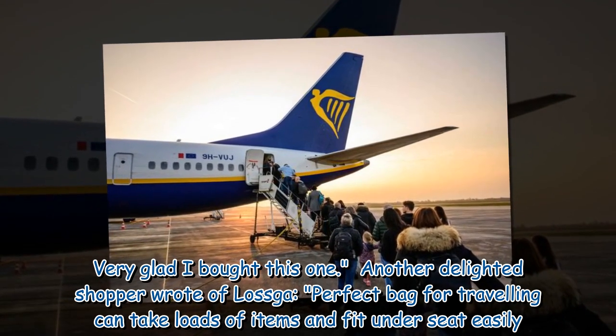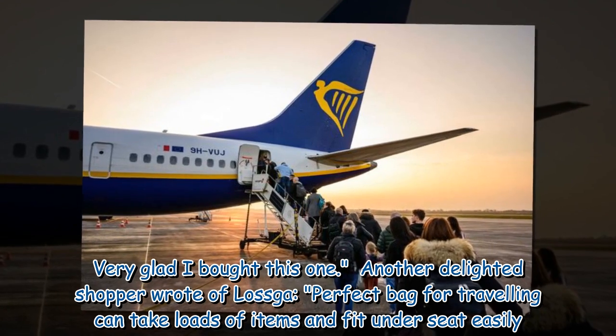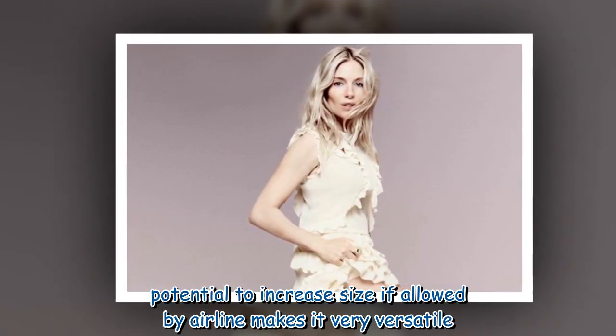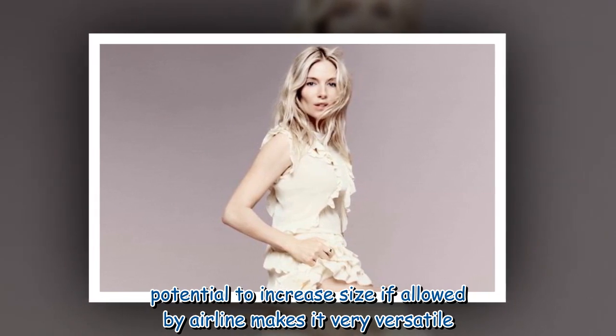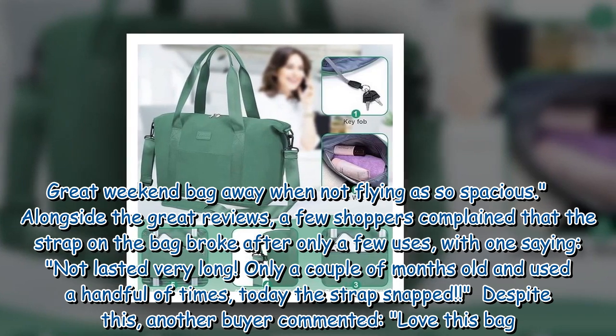Another delighted shopper wrote of Laska: 'Perfect bag for travelling — can take loads of items and fit under the seat easily. Potential to increase size if allowed by airline makes it very versatile. Great weekend bag away when not flying, as it's so spacious.'